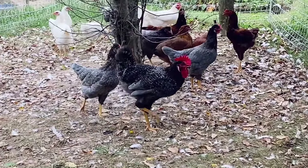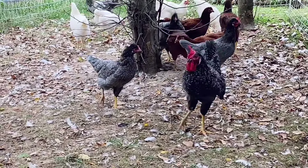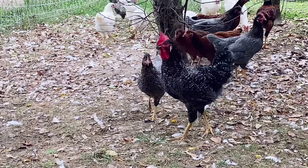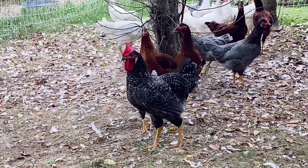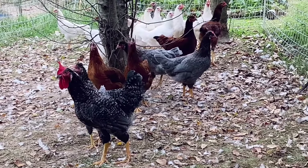This rooster and the grayish blue hens behind him are ones that I got from Tractor Supply. They are Sapphire Sky, and they're supposed to lay a light green egg. However, the website does say that they could lay a light brown egg.